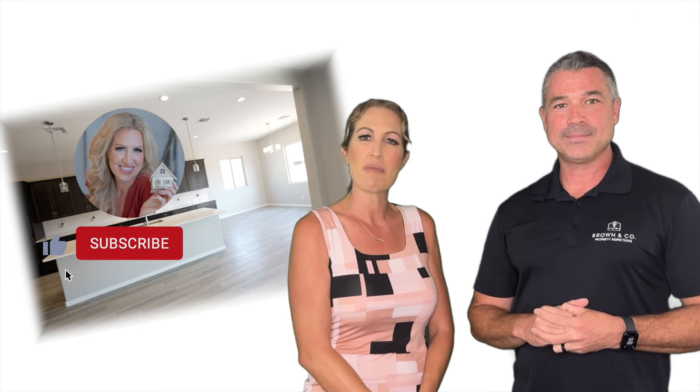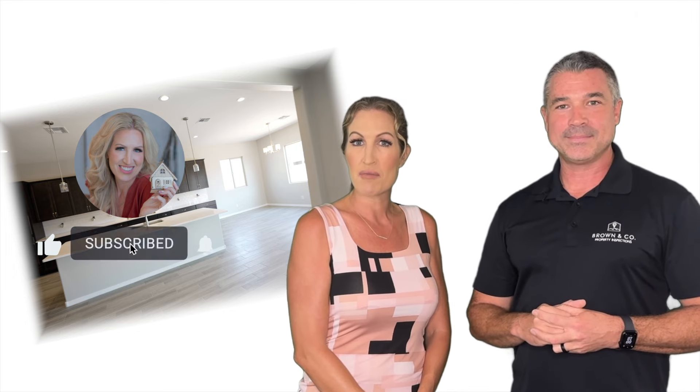Remember to subscribe to the channel and click that little bell so you're notified when we put up new videos. Again, I'm Kelly Norton, associate broker here at EXP Realty, and I can't wait to meet you soon. Take care, bye.